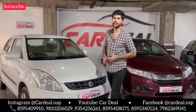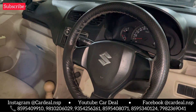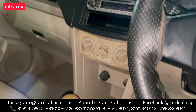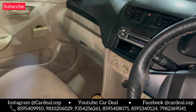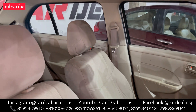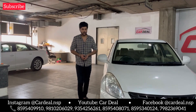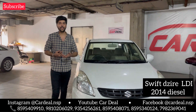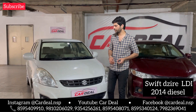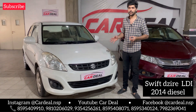Let me show you inside. You can see the interior — it is very clean and company-fitted. You can see the music system. The transmission is manual. You can see the storage inside, automatic front windows, good cabin space, and beige color seat covers. It is a 2014 model, 75,000 km, Delhi registered, good average, maintained — LDI variant, very clean.